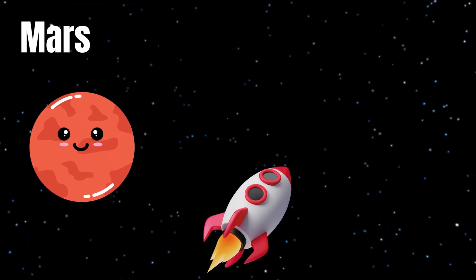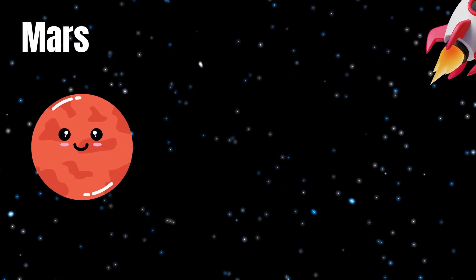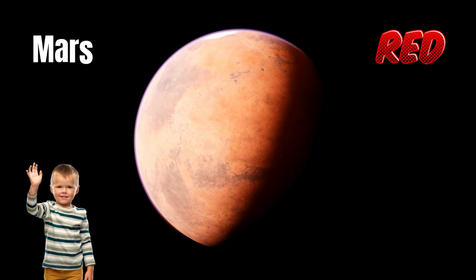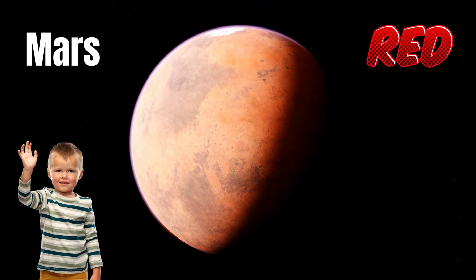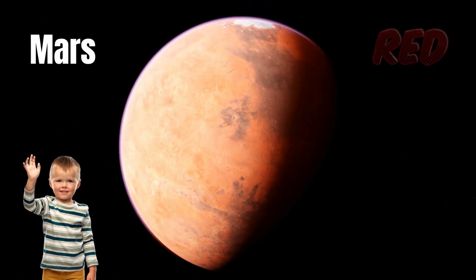Look ahead, it's Mars, the red planet. Mars is famous for its reddish color and dusty surface — it looks like a giant desert. Let's say hi to Mars! Hello, Mars.